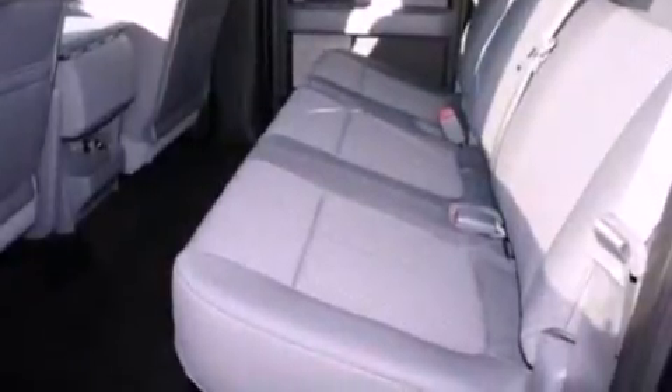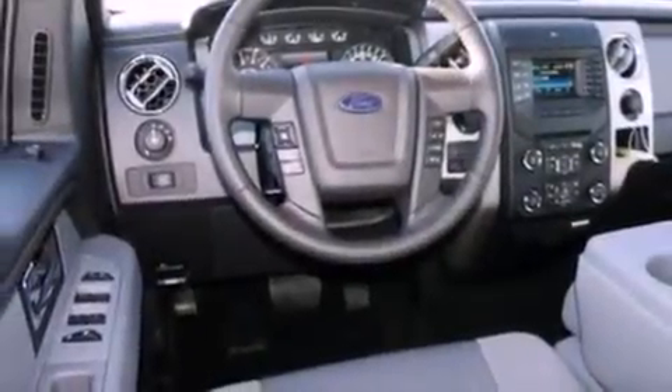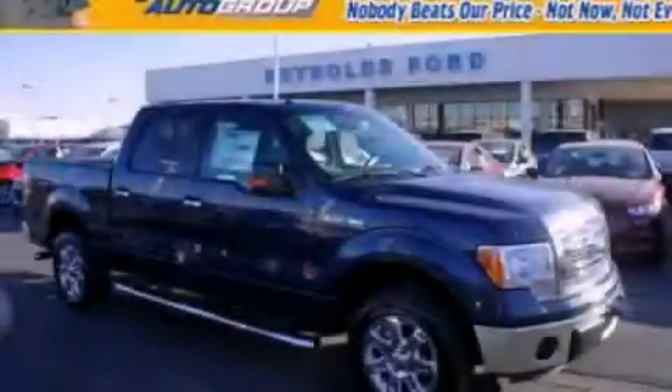Additional features include side curtain airbags, door reinforcement beams, air conditioning, and an auxiliary power outlet. Stop by today and test drive this vehicle for yourself.